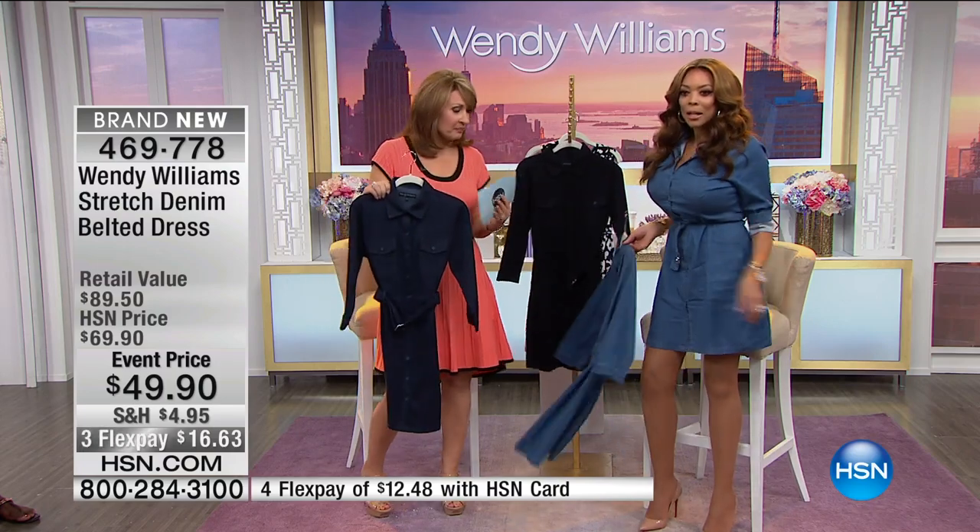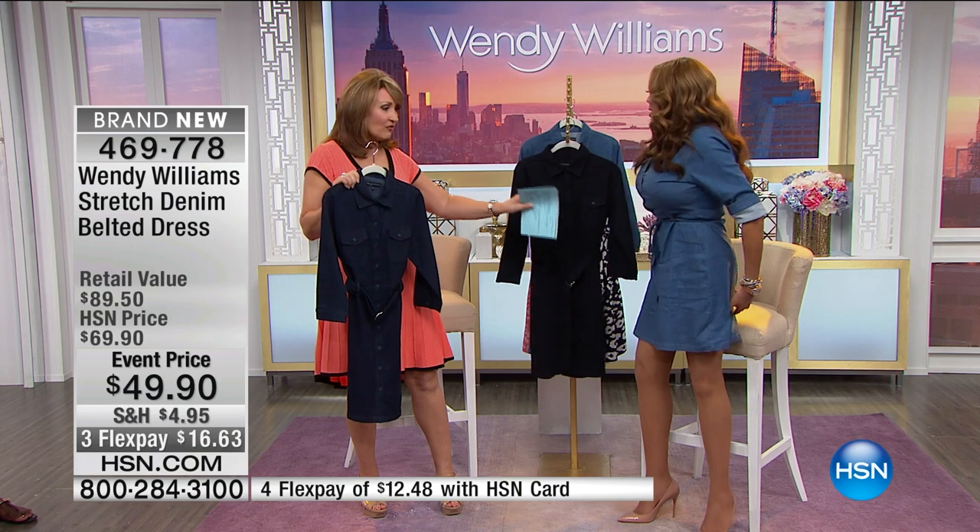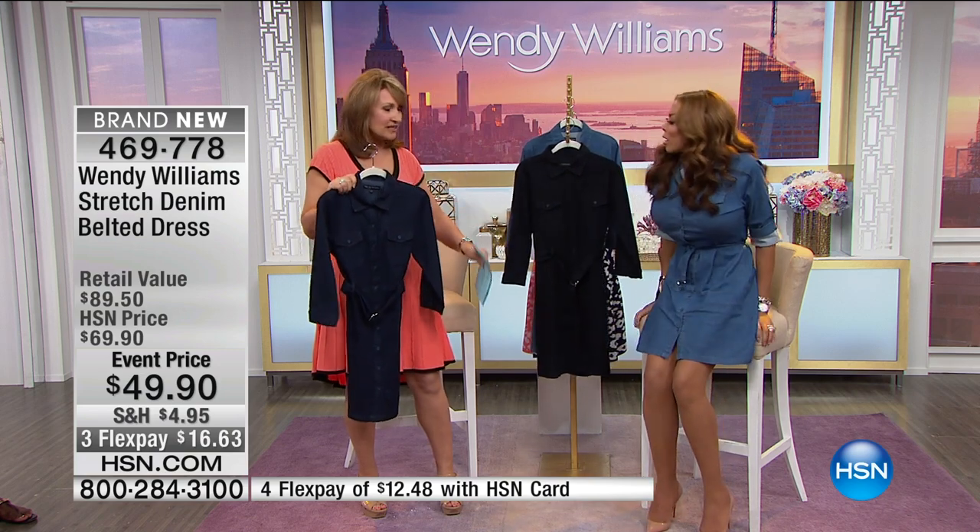The blue denim, we have dark denim, and then we also have black. And it has the pockets, it has the self-tied belt, buttons all the way down, it has stretch, you can roll the sleeve.